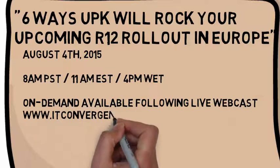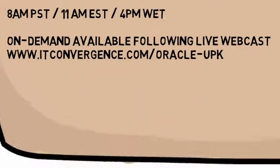For more information, contact us at itconvergence.com/oracle-upk.